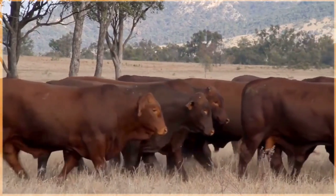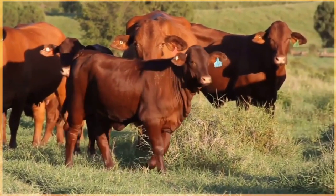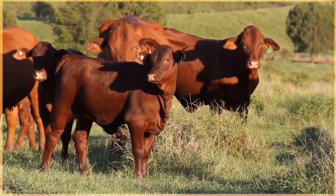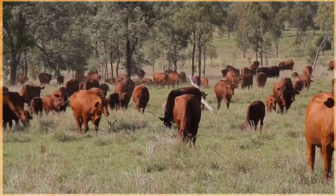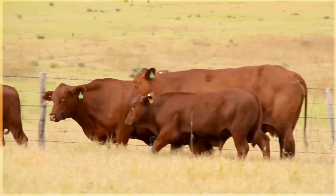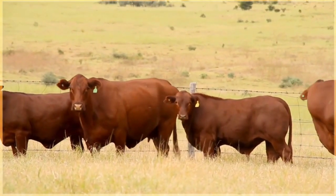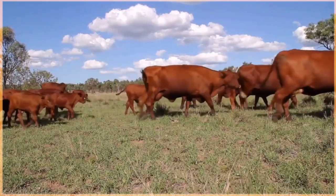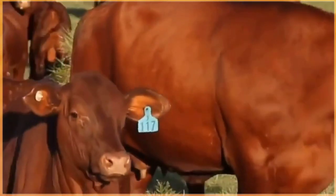Santa Gertrudis beef is often prized for its juiciness, tenderness, and rich flavor profile. The beef is typically known for its marbling — the intramuscular fat that gives meat its flavor and tenderness. Marbling is highly valued in beef as it contributes to the quality and taste of the meat. Santa Gertrudis beef is often sought after by consumers looking for high quality and flavorful beef products.